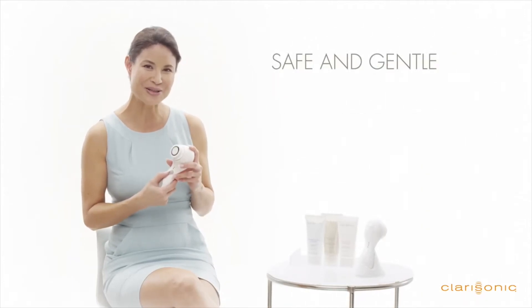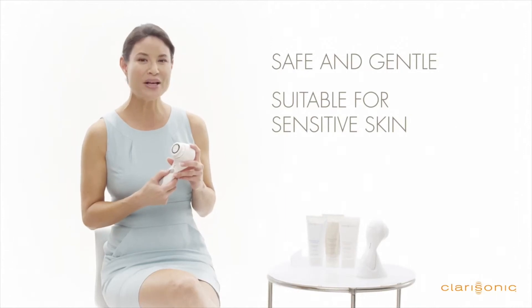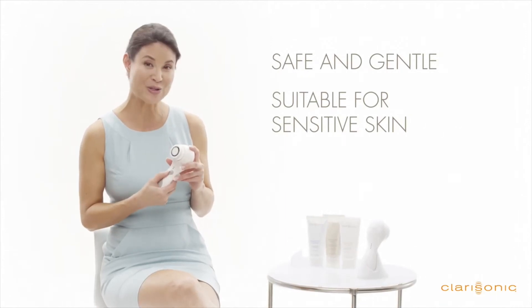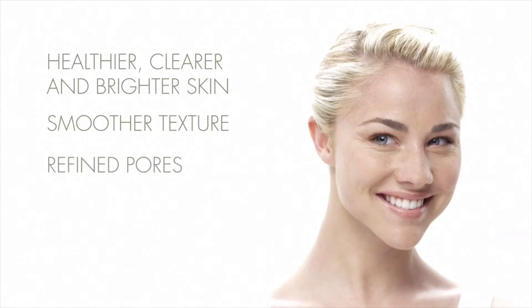Plus, it's safe and gentle to use, suitable for people with sensitive skin. Within weeks, you'll see the benefits of using your Clarisonic products. Your skin will be healthier, clearer, and brighter with a smoother texture and refined pores.